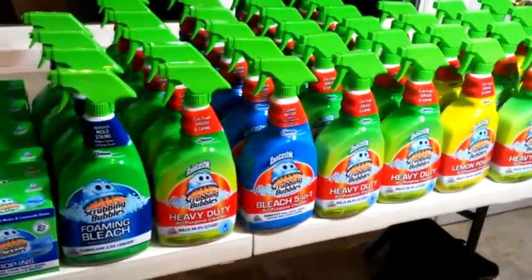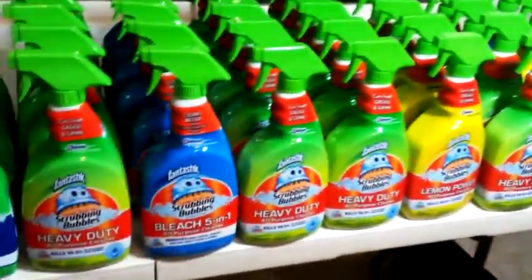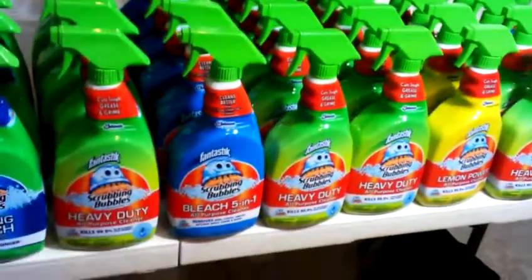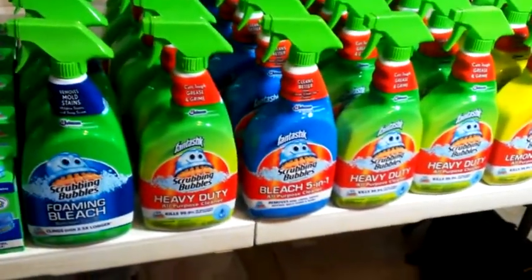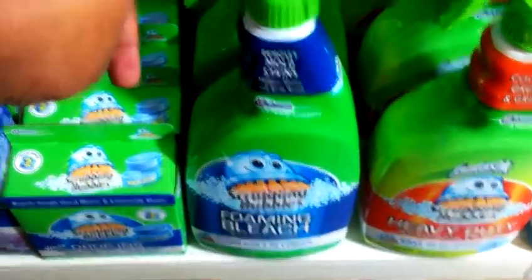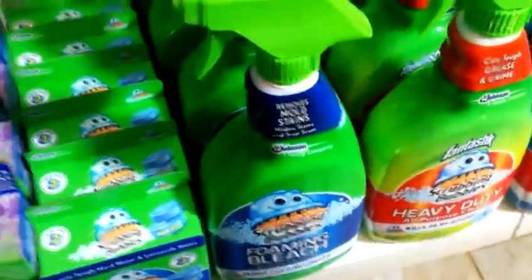So I ended up paying $0.40 each. For eight of just these sprays here it was $3.20 with tax. These here were a little bit more — they were $2.85 — so just add a couple more cents on to your total.